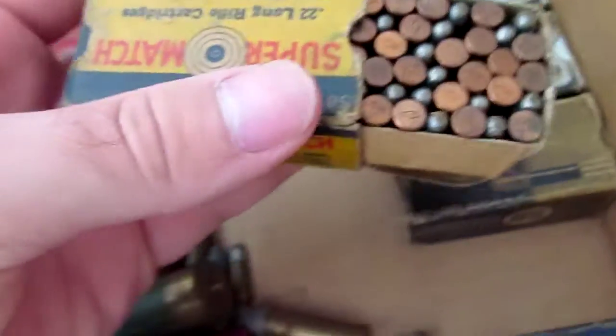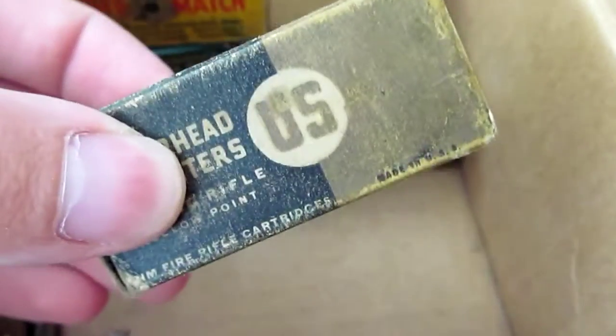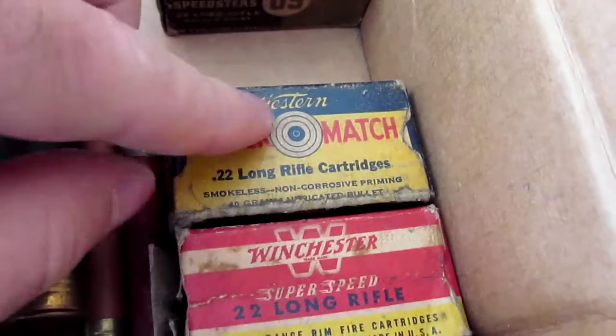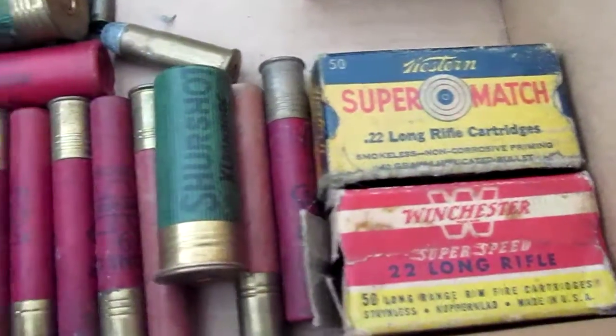That's a full box. We got these Copper Heads here — that's a full box as well. I don't know how rare some of these are; this one's missing the end. Another Western Super Match, Winchester Super Speed .22 long rifle — that one's almost full as well.